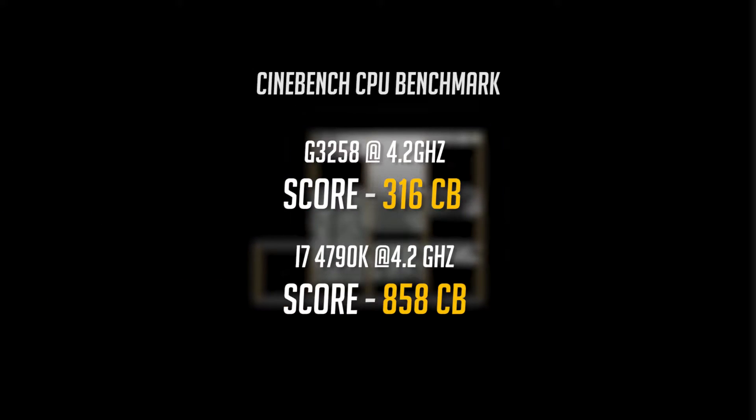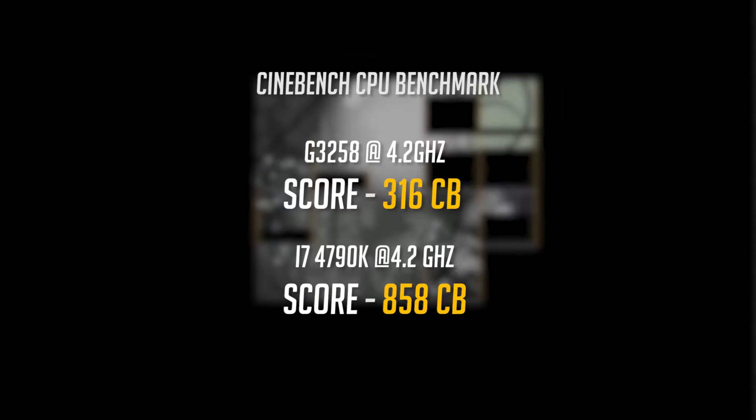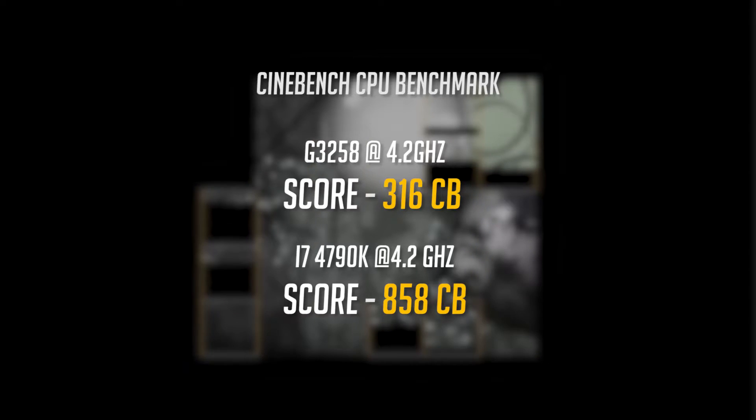Moving on to Cinebench R15, the G3258 got a score of 316, whereas the i7 scored almost three times as much with a score of 858.